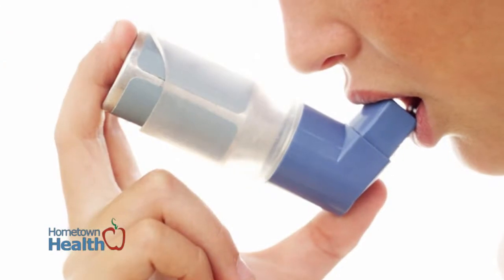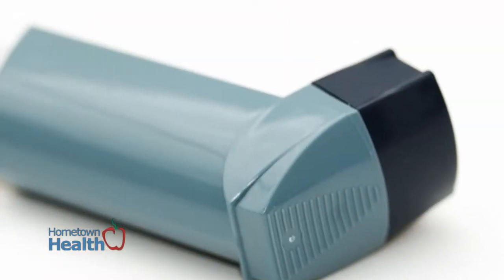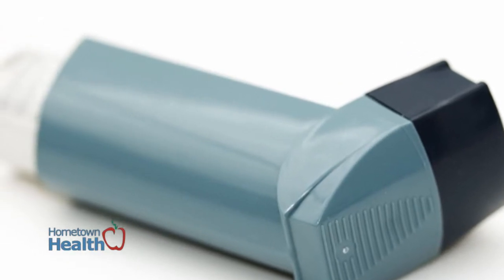A recent report from the CDC indicates that asthma in the United States is on the rise. In 2010, almost 19 million American adults suffered from the wheezing and discomfort of asthma, a 15 percent increase since the year 2000.